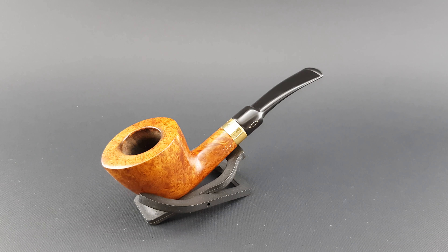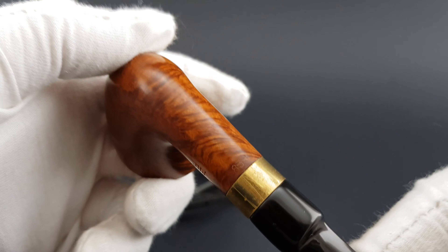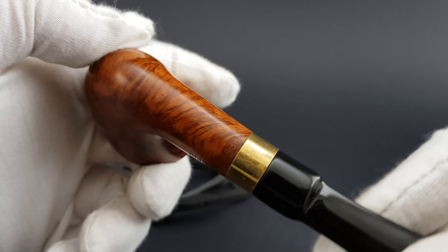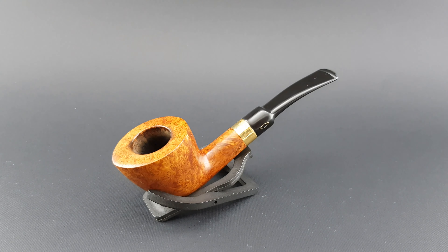This is a Sintonia Piu, half-bent Dublin shape 383 — I just need to check that to be sure. No, it's 838. I didn't write it, so I'm going to correct it on the listing.